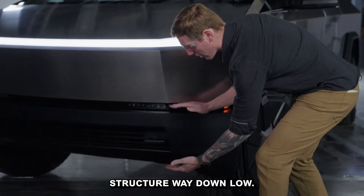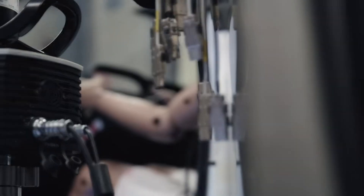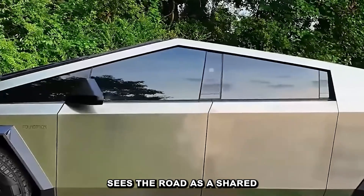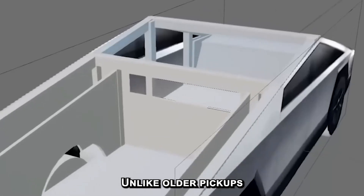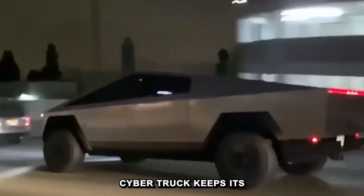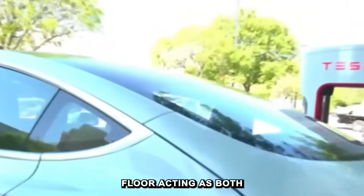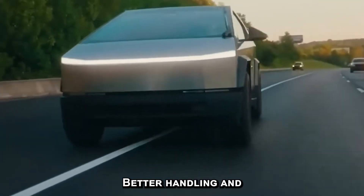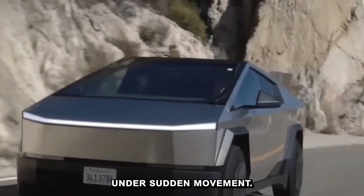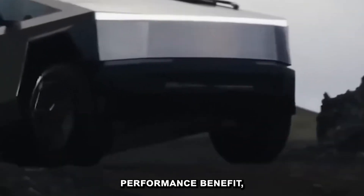Tesla designed the crash structure way down low — not only in line with the center of gravity, but compatible with other vehicles on the road, which makes it a safer crash for everyone involved. Weight distribution plays a big part in this too. Unlike older pickups that carry gas tanks and hardware high up and off balance, the Cybertruck keeps its mass low and centered. The battery is the anchor — it stretches across the floor, acting as both ballast and shield. That centralized weight gives the truck more control, better handling, and less risk of instability under sudden movement. Whether you're braking hard or swerving to avoid something, the center of gravity keeps the truck composed. That's not just a performance benefit — it's a safety feature.